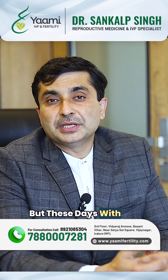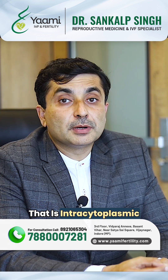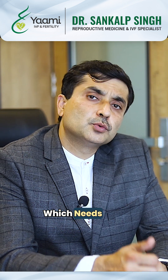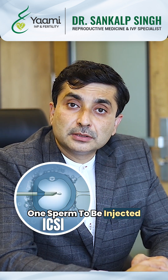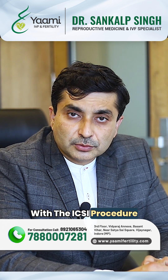These days, with the advent of IVF and especially the ICSI procedure — that is intracytoplasmic sperm injection — which needs only one sperm to be injected into an egg, the number of sperms required is very less.